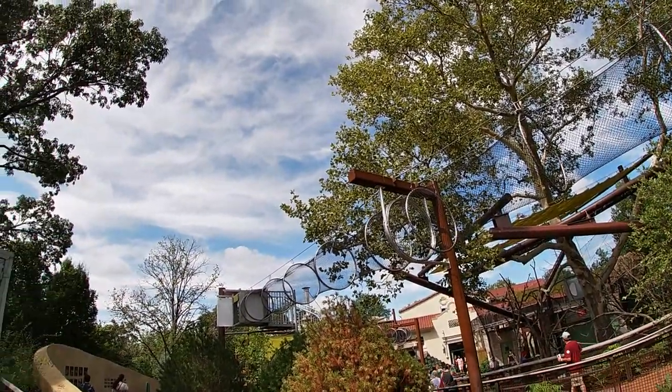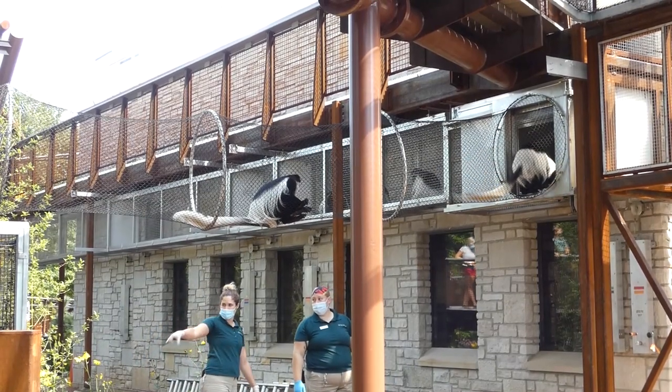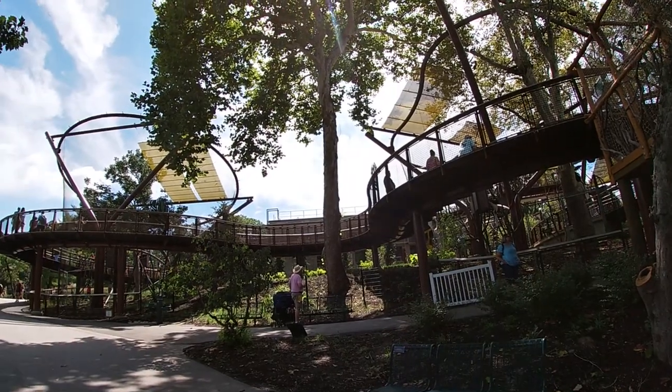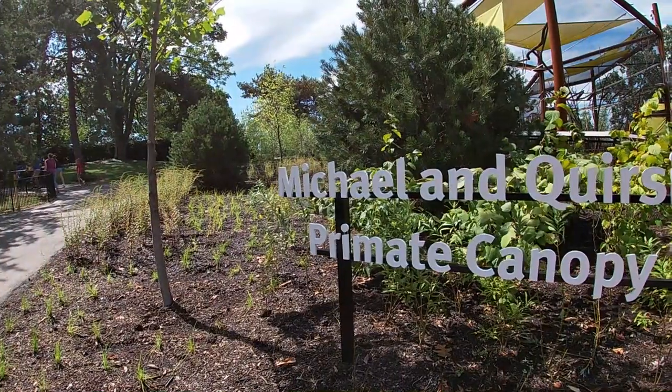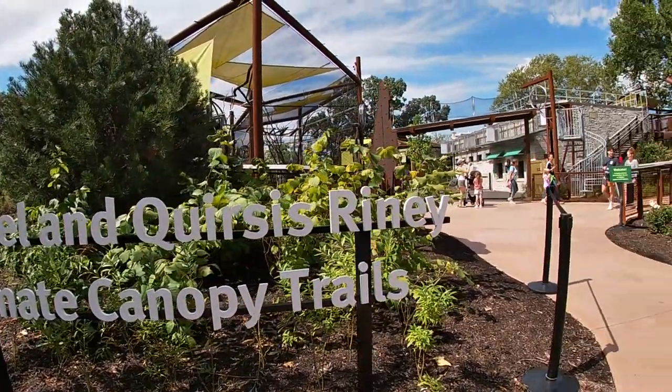All of the exhibits are connected via transfer chute or by sky trails, as the zoo calls them, to the main building. I'm here to give you the rundown of this first look, so let's begin.